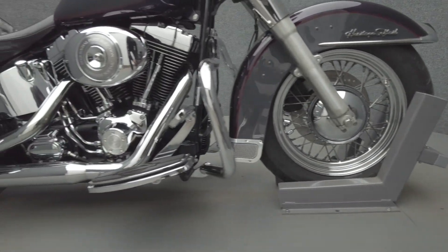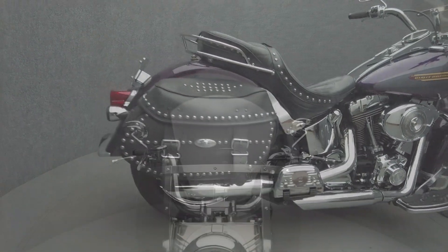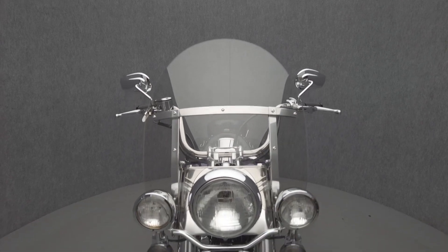The Heritage Softail Classic leans into Harley nostalgia that has become so well-known across the motorcycling world, with smoked rims, sculpted fenders, and a retro-inspired paint scheme.